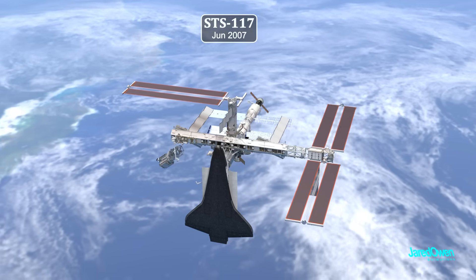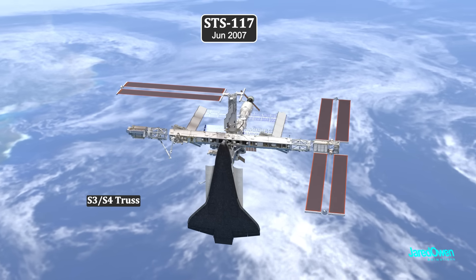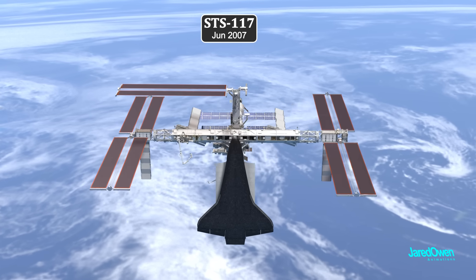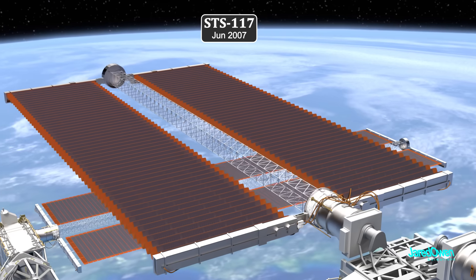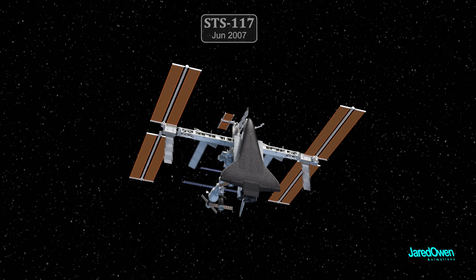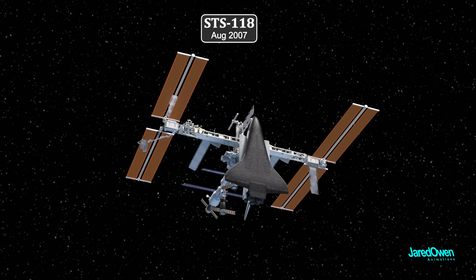In June 2007, they delivered the S3-S4 truss, then retracted the P6 starboard array — this time the process went much better. Then in August 2007, the S5 truss was delivered.